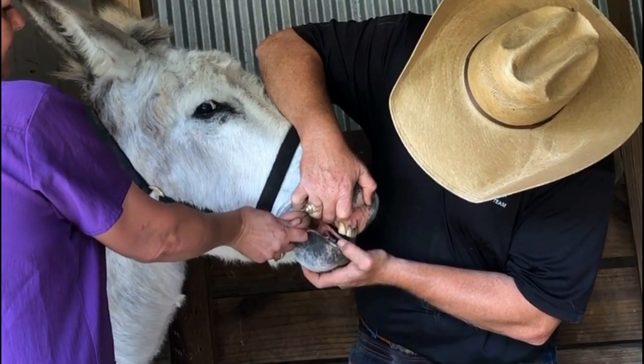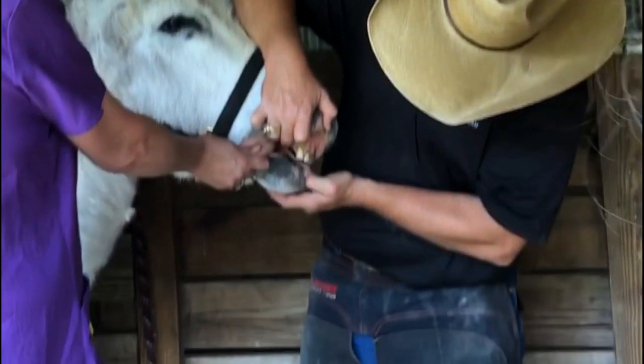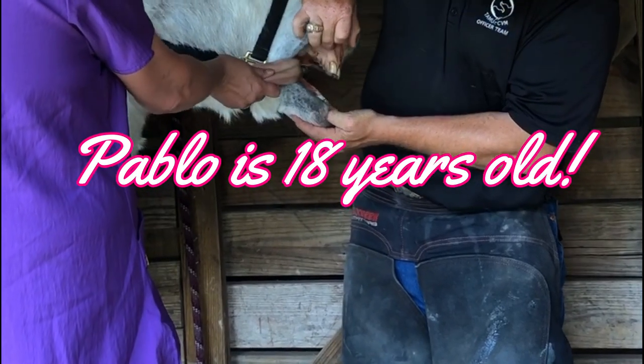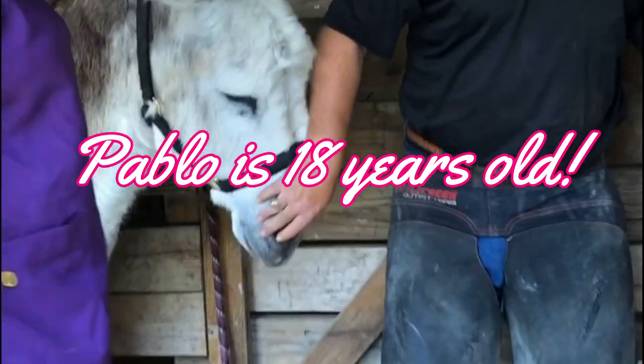So this cup is the life structure available. You can't really see it on this one, and it's gone on this one. So we're looking at about an 18-year-old. When that cup is gone, he'll be 20.